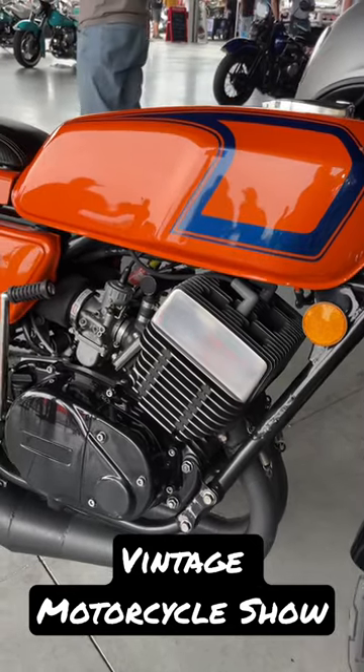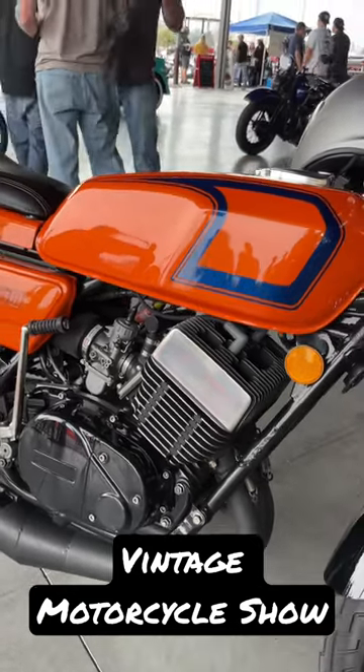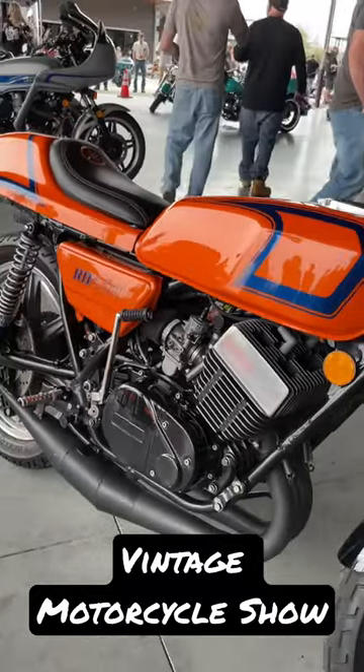All right, where's my two-stroke fans? Check out this custom modified Yamaha RD400. This thing's great, guys.